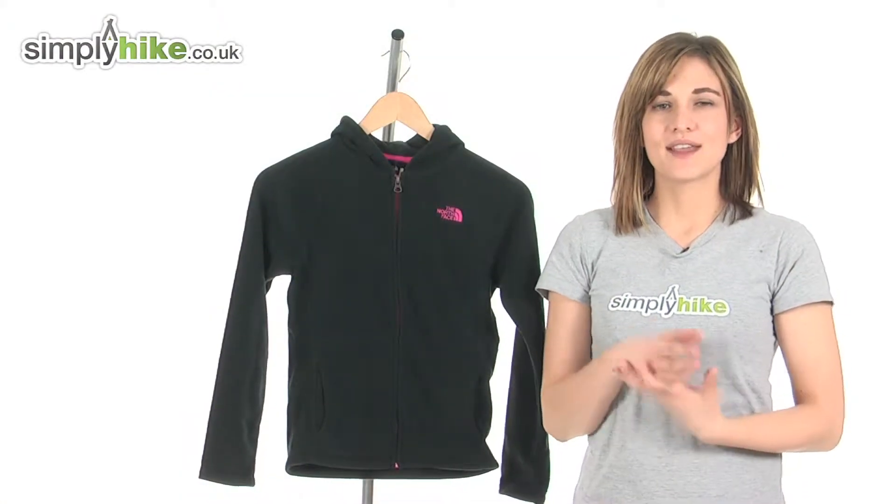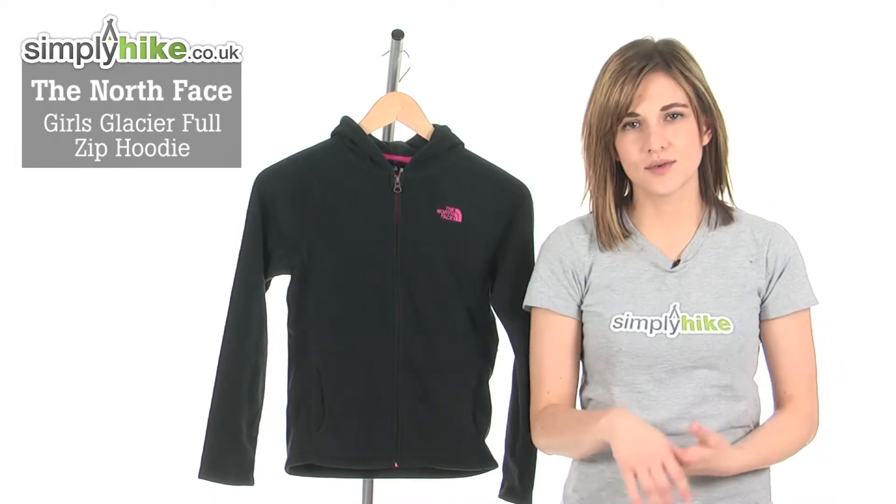Hi and welcome to simplyhike.co.uk. This is the North Face Girls Glacier Full Zip Fleece.